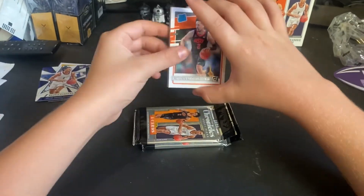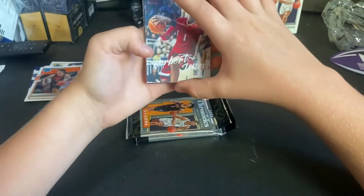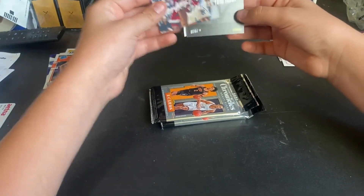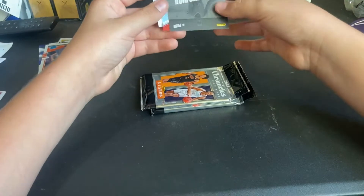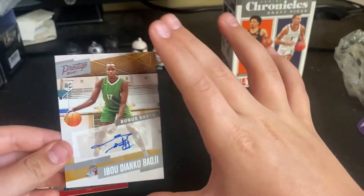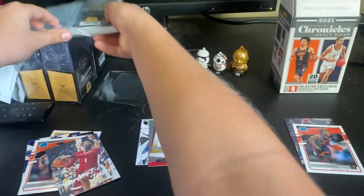Cade Cunningham Rated Rookie — that's pretty good, I think. I don't know that much about basketball. Pink Herbert Jones... oh no way — Abu Hamdou Diabate? I don't even care who that is, we just hit an autograph!